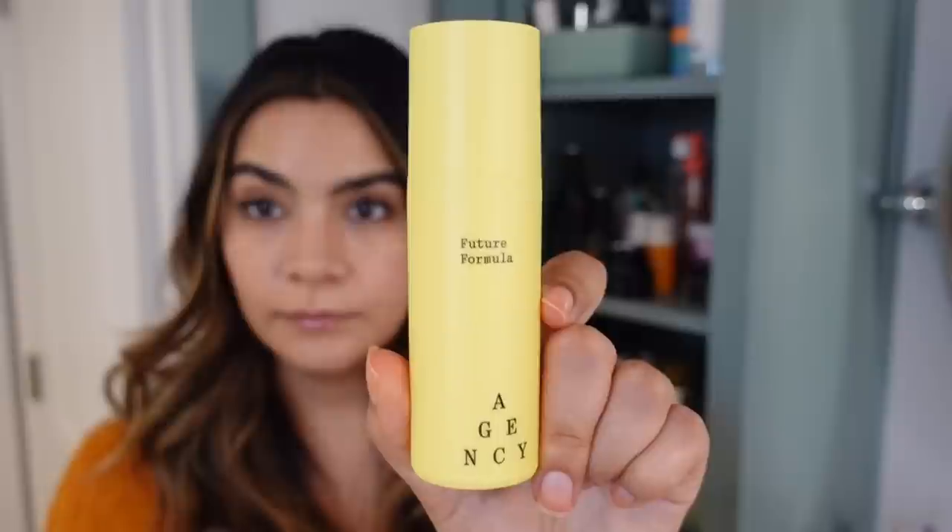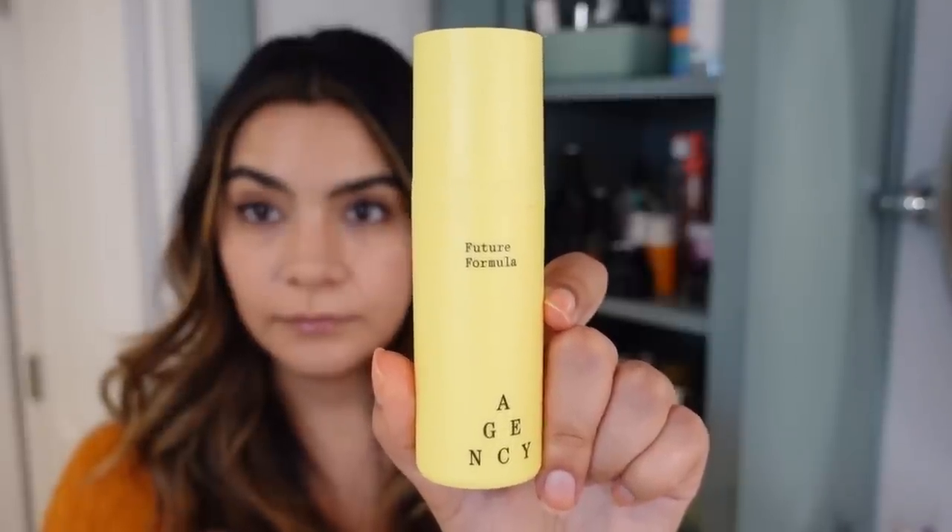Welcome to my bathroom — I want to walk you through some things I've been incorporating into my skincare routine for fall. First up is the Future Formula from Agency. This is my treatment or exfoliation step, and something I always keep an eye on with seasonal changes because tretinoin is an aggressive ingredient. It also contains azelaic acid, which is great for clearing pores, and tranexamic acid, a very effective brightening agent.